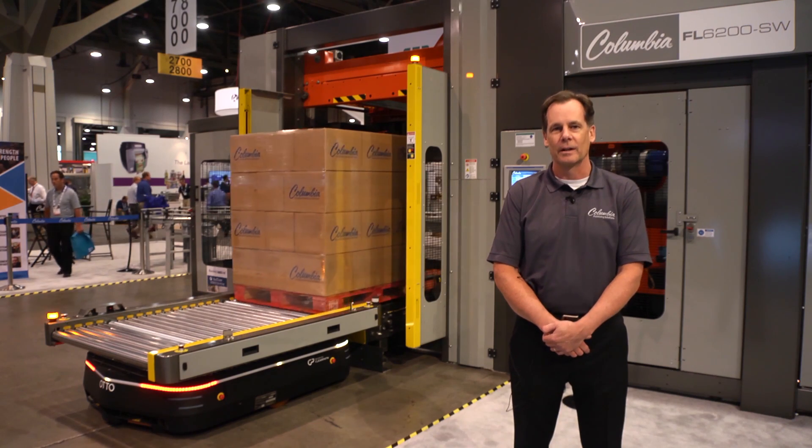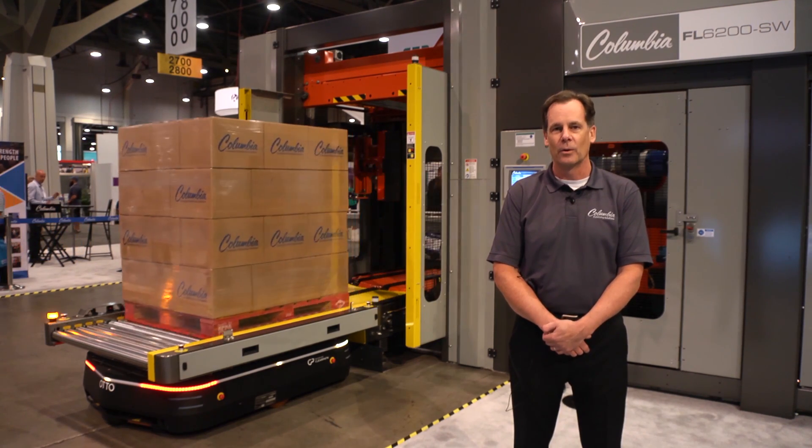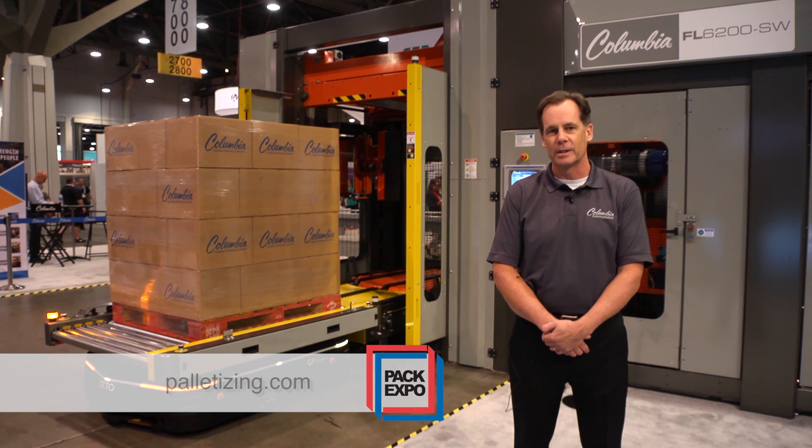For more information on Columbia Machine's palletizer line or the AUTO 1500 self-driving vehicle, please visit us at www.palletizing.com. Thank you.